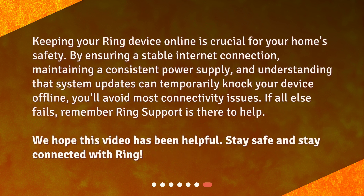Keeping your Ring device online is crucial for your home's safety. By ensuring a stable internet connection, maintaining a consistent power supply, and understanding that system updates can temporarily knock your device offline, you'll avoid most connectivity issues. If all else fails, remember Ring Support is there to help. We hope this video has been helpful. Stay safe and stay connected with Ring. We'll see you next time.